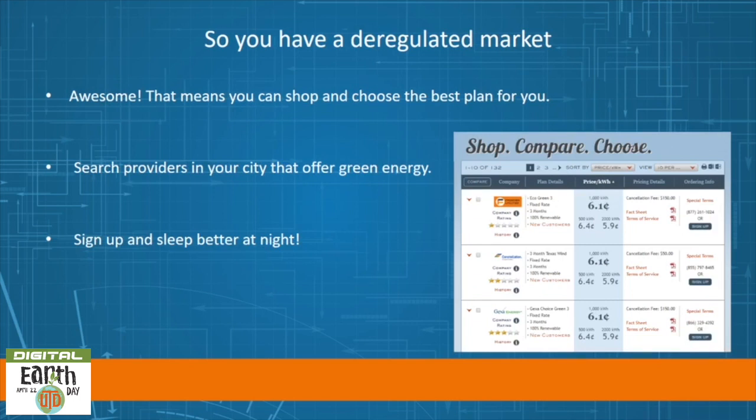If you find out you have a deregulated market, that means you can shop and choose the best plan for you. Search for providers in your city that offer green energy. For example, the city of Richardson directs you to a provider locator site from their electricity utilities page — search your zip code and see what comes up. The first few providers that pop up for Richardson have renewable energy in their plan description. Make sure to verify the percentage of power that will come from renewable energy sources before you buy, then sign up and sleep better at night.